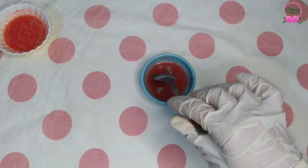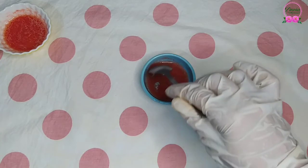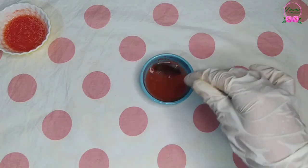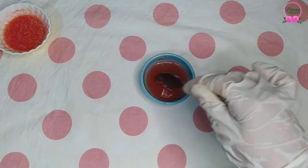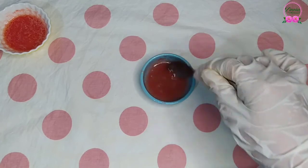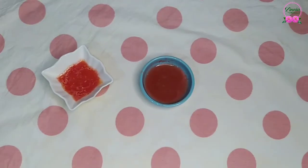Mix the tomato juice and aloe vera gel and apply this mixture to your face. Let it dry for 20 minutes before rinsing. Try it twice a week and you will get an amazing result. Be careful while applying this face mask around the eyes. If you experience any burning sensation, rinse with water immediately.